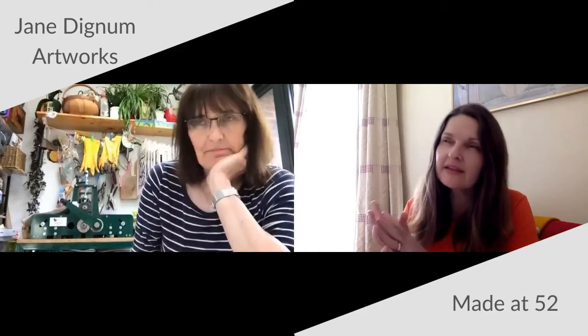I'm going to hand over to Jo now and ask: if I was to go to your shop now, what sort of work would I see? Can you describe it, how you make it, and the materials you use? What you would find in my shop is mainly textile art and collage pieces.